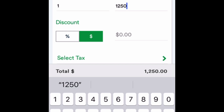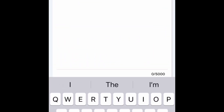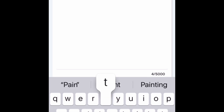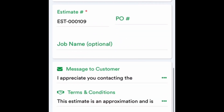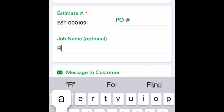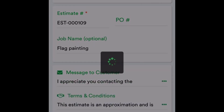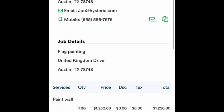Since I prefer painting American flags, I'm going to charge him $1,250 for that flag. I put in my cost, describe the job as flag painting, put in all the other details, and if he sends me pictures I attach those in the attach photos area at the bottom. Then I save the estimate.